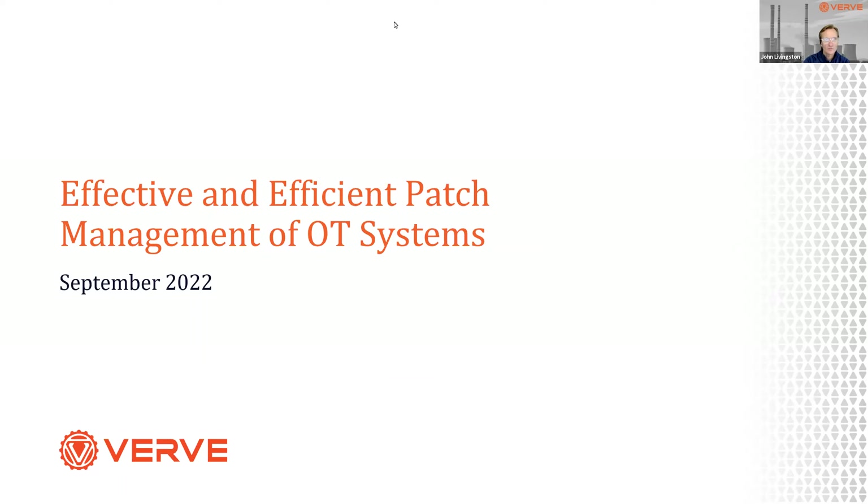I think we've given folks enough time to join us. I'm sure people will come in as the conversation begins. Welcome to our September webinar, where we're going to dive into the world of OT patching and how we can do this effectively, efficiently, and perhaps most importantly, safely — operationally safely in an OT environment.